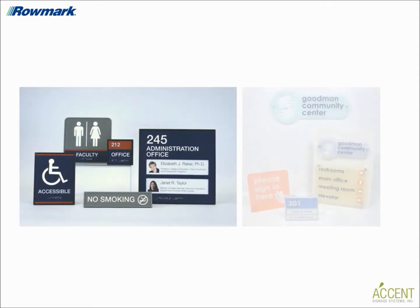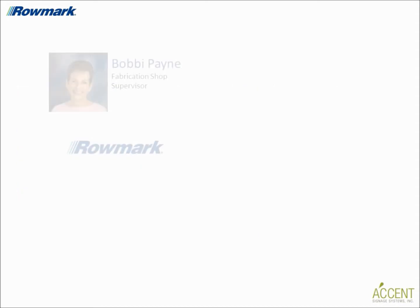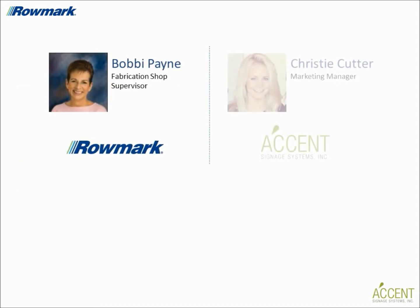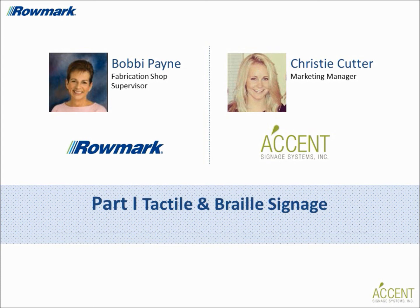As the demand for tactile and braille signage continues to rise, there's never been a better time for fabricators to join the tactile signage market. Today I'm speaking with Romark's fabrication shop supervisor Bobby Payne and Accent Signage's marketing manager Christy Cutter, who will provide helpful information on tactile signage trends and the different processes for making tactile signage. This will be part one of a two-part series. Welcome Bobby and Christy.